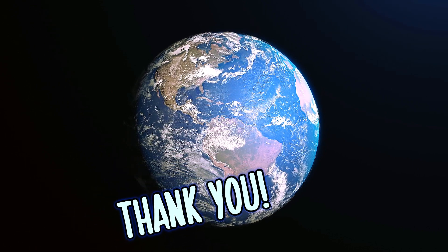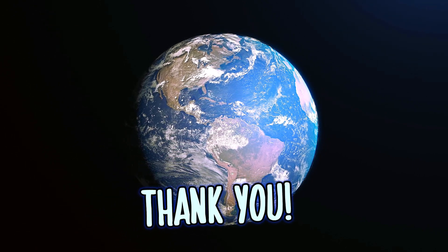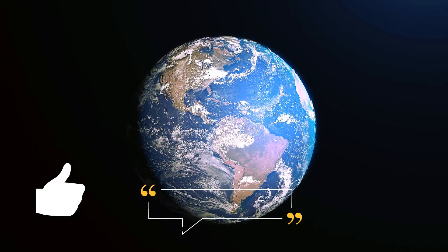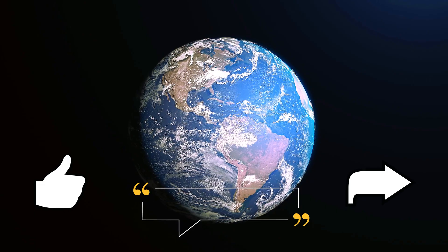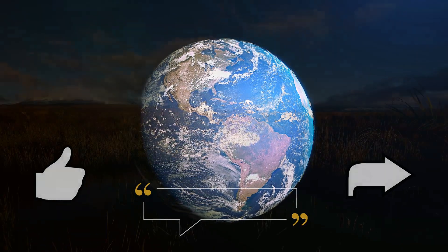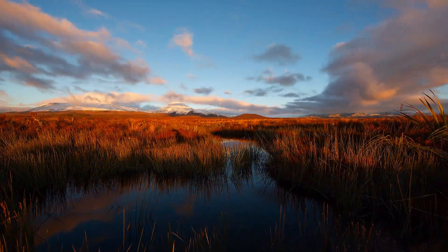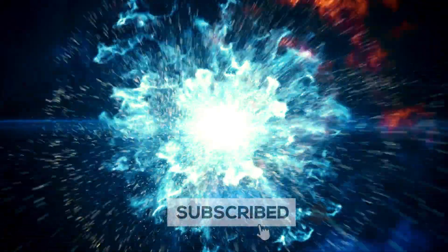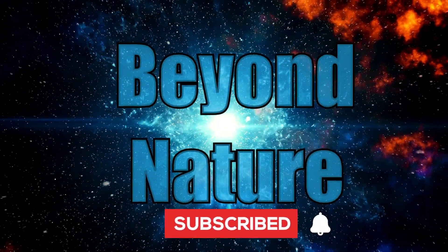Thank you so much for joining me today. If you enjoyed this video and would like to show your support, feel free to hit like, leave a comment, or share it with other curious minds. These small actions really help the channel, and I appreciate them very much. If you'd like to join me on more videos like this, feel free to subscribe and tap the bell icon so you don't miss the next one.